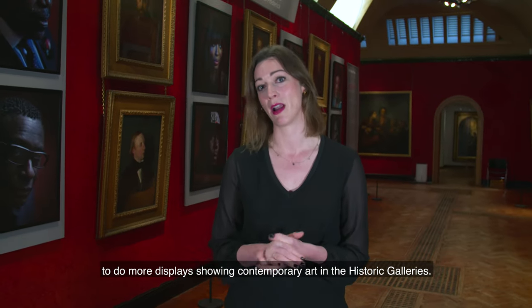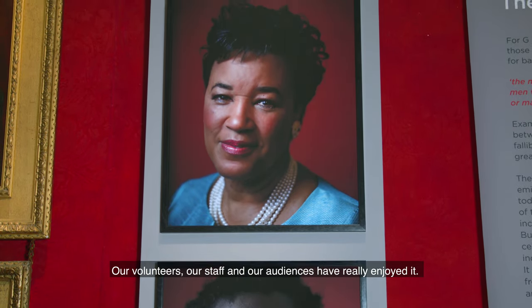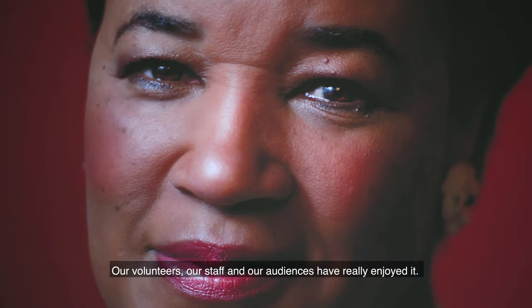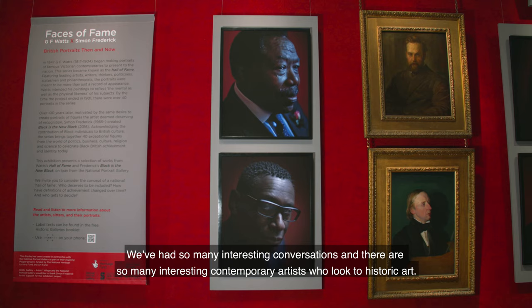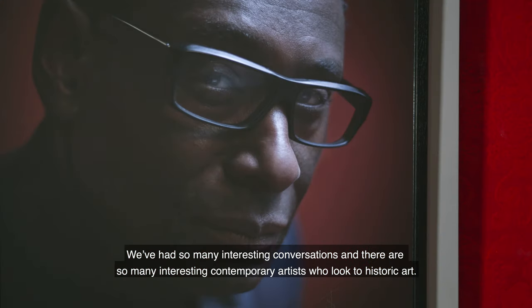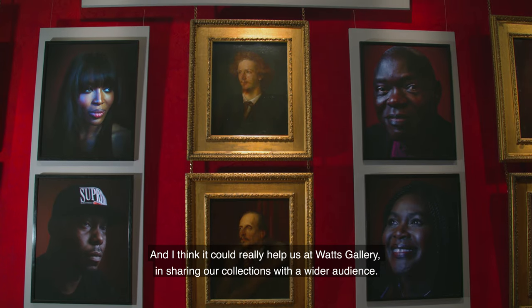I've learned a lot about working with contemporary artists and with a national partner. From the Watts Gallery, we're really keen now to do more displays showing contemporary art in the historic galleries. Our volunteers, staff, and audiences have really enjoyed it — there are so many interesting contemporary artists who look to historic art, and it could really help us share our collections with a wider audience.